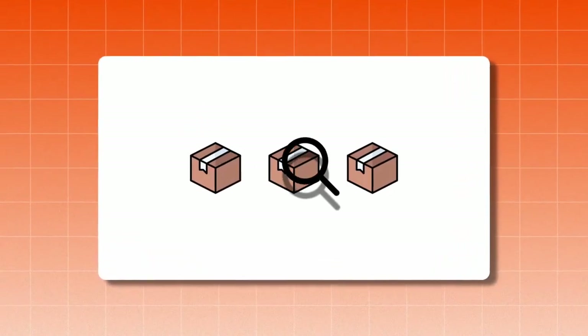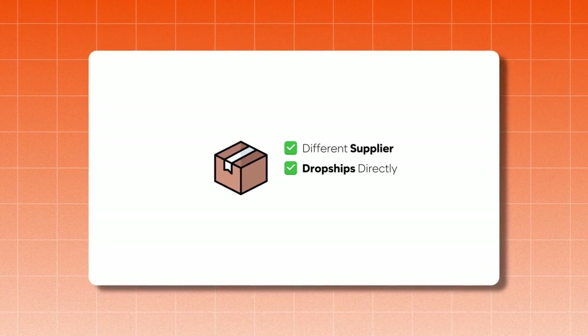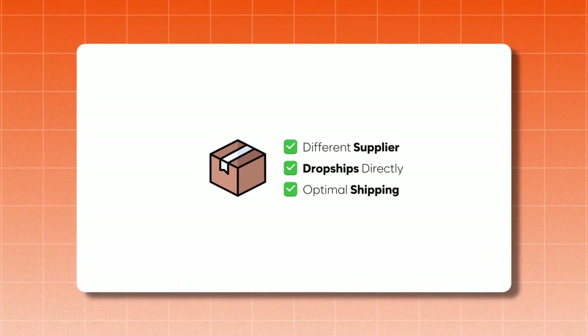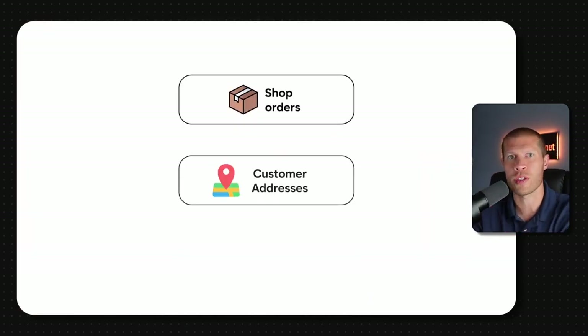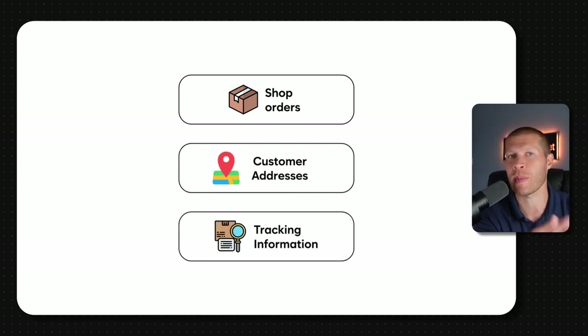But what if you can find products from a different supplier that would also dropship directly to your customers and deliver within TikTok Shop's shipping deadlines that are getting more and more stringent? Lately I've been testing CJ Dropshipping as a supplier on TikTok Shop, and I've been pleasantly surprised with the results. CJ lets you connect directly into your TikTok Shop — all of your orders, customer addresses, and tracking information all syncs up easily. You don't have to worry about manually inputting that yourself like I typically have to do when using Amazon as my supplier.